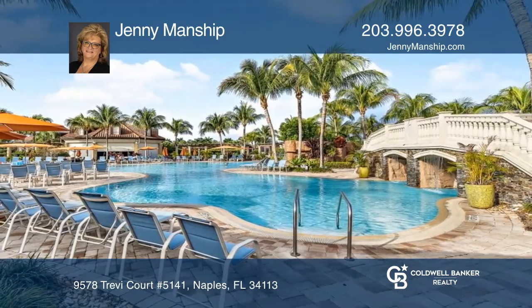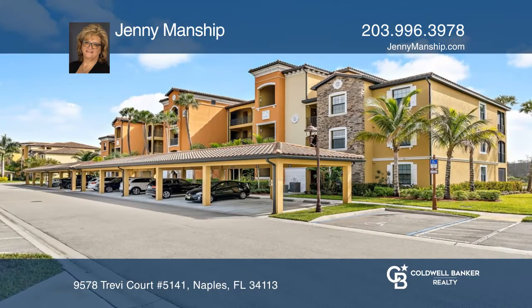Come relax while sitting on your lanai and enjoy the views. Jenny Manship would love to tell you more.